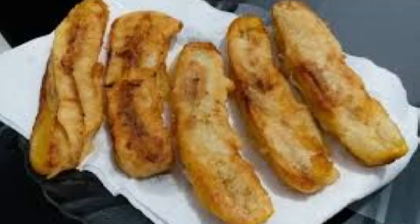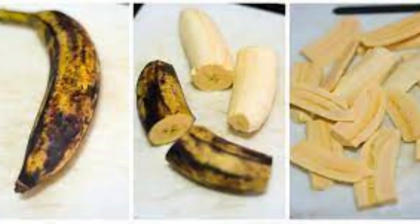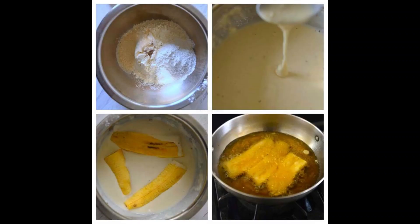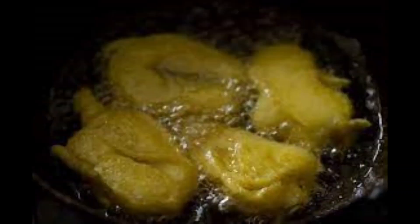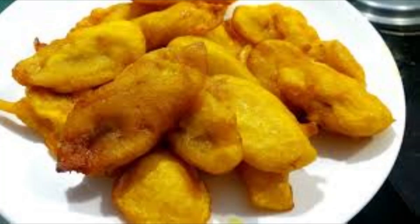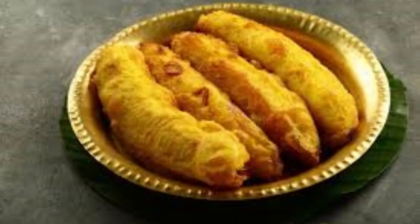Pazhampori are crisp ripe banana fritters which have their roots in Kerala. Nendra payam bananas are sliced lengthwise, dipped in a batter of rice and gram flour, and fried in hot oil. The pazhampori are crisp on the outside and soft and sweet on the inside.